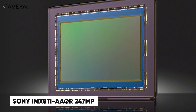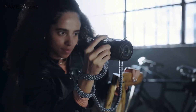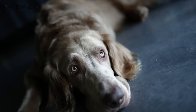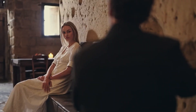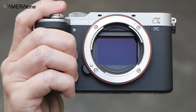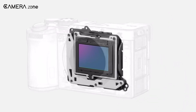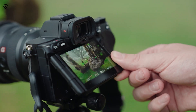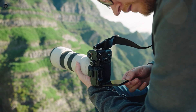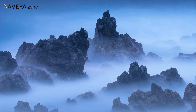The Sony IMX811AAQR 247MP medium format sensor looks impressive with its super high resolution and advanced tech, with a lot of potential in photography and industrial uses. It's a massive Type 4.1 sensor with a diagonal of 64.84mm. The real wow factor is that 247.04 million effective pixel count. To put that in perspective, most high-end DSLRs top out at around 45–50MP — this Sony sensor blows that out of the water.